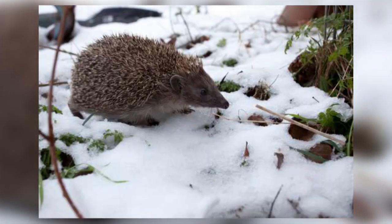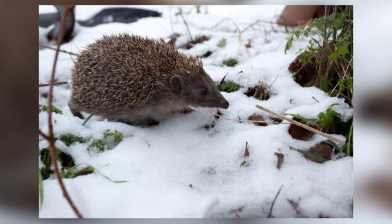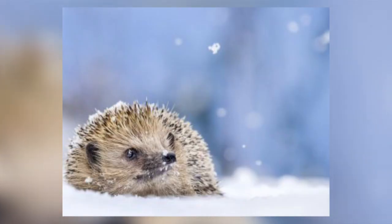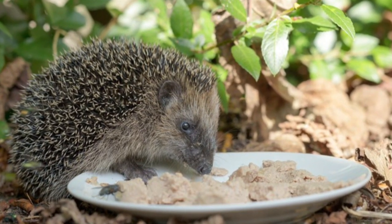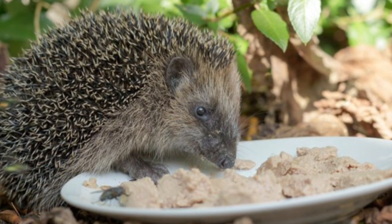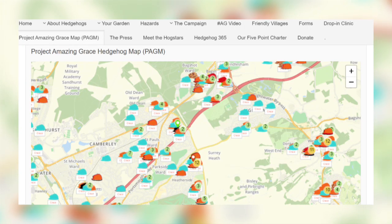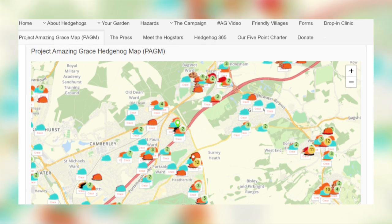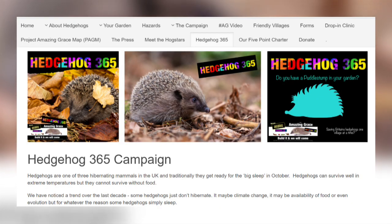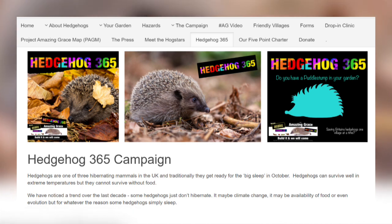In the last decade, it has been observed that some hedgehogs have not been hibernating and there have also been some hoglets born over the winter. No one really knows why, but it could be linked to global warming. During the winter their natural food is no longer in abundance, so it is important that if you've been feeding them over the summer, you continue to do so over the winter. There is a link in the sources to an exciting project that is mapping where winter-feeding hedgehogs are found and when they are awake to monitor this trend. This is part of the Hedgehog 365 campaign run by Project Amazing Grace.